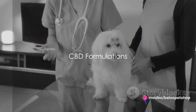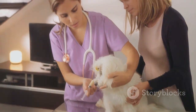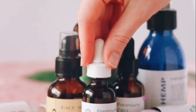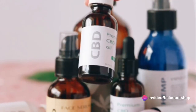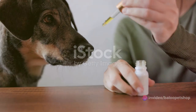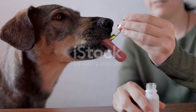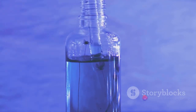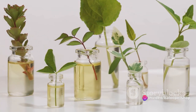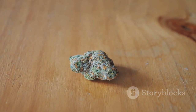CBD comes in various forms, each with its unique benefits. First up, we have CBD oil. This is one of the most versatile forms of CBD. It's easy to administer — you can add it to your pet's food, place it under their tongue, or even administer it directly. This flexibility allows you to choose the method that best suits your pet's preferences and needs. Next, we have CBD tinctures. They are similar to oils, but with an alcohol base. The alcohol helps preserve the product, extending its shelf life. However, if your pet has any sensitivities, it's crucial to be mindful of the dosage.